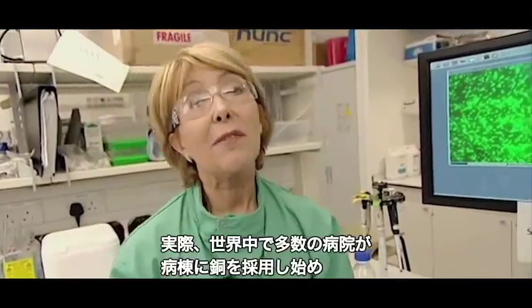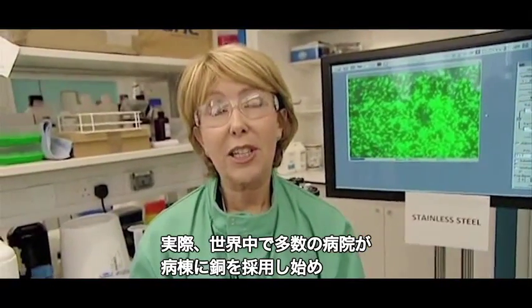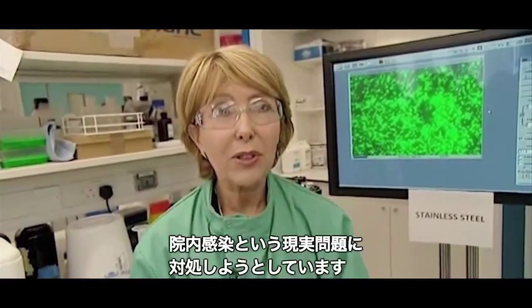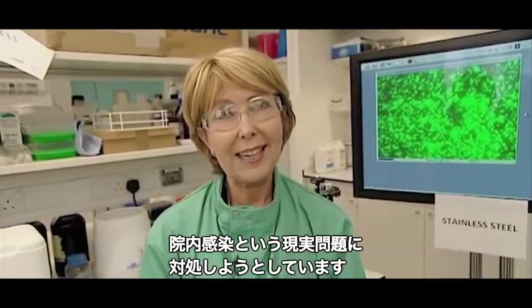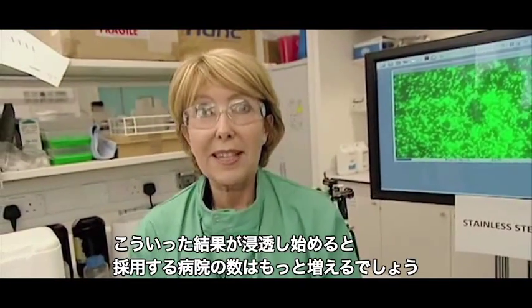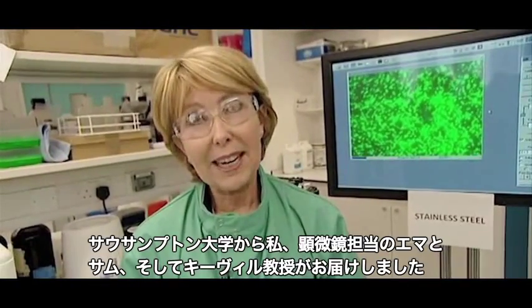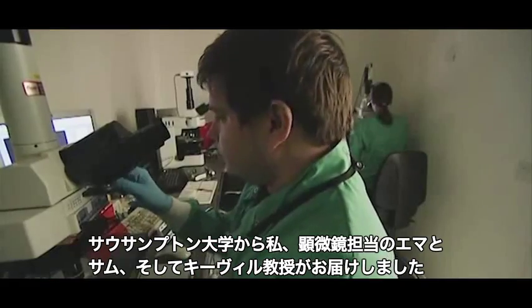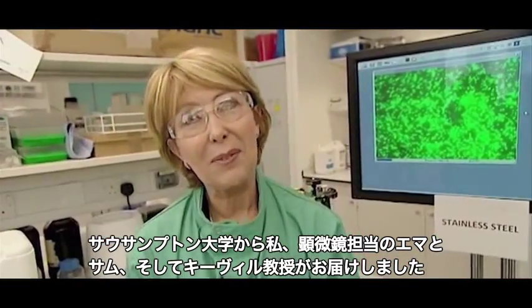Professor Keeble, thank you very much — some incredibly impressive results, much quicker than expected. There are quite a number of hospitals around the world now starting to install copper in their wards to deal with the real problem of hospital-acquired infections, and perhaps more will do so as these results filter through. From me here at Southampton University, Emma and Sam on the microscopes, and Professor Keeble — goodbye and thank you for watching.